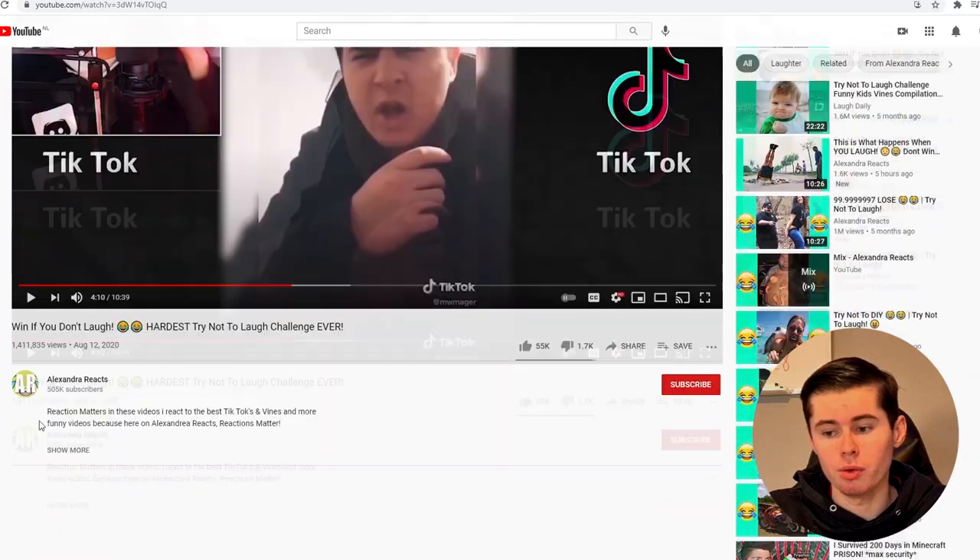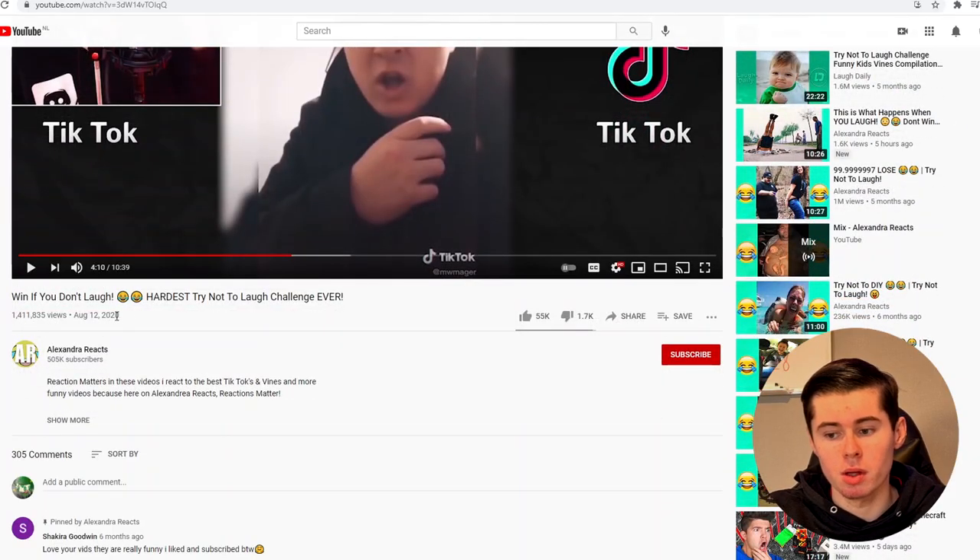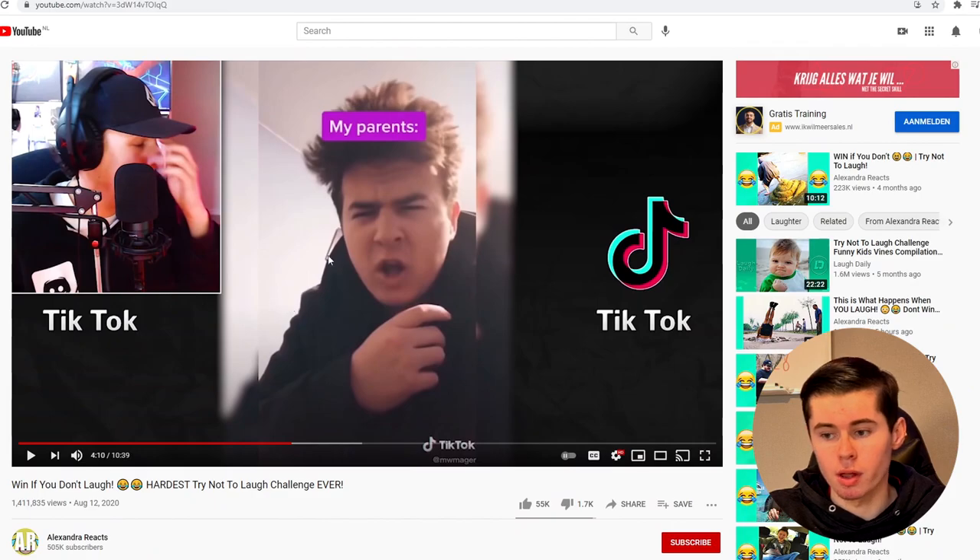In today's video, I'm going to break down this format so that you can also get 1.4 million views and make about $3,000 with a video like this. So if that sounds interesting, keep watching and let's just get started.